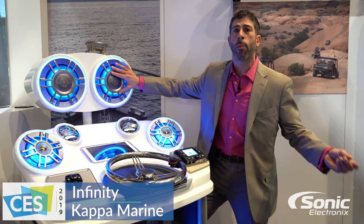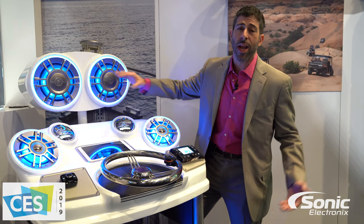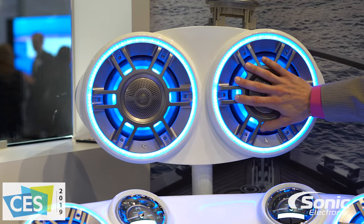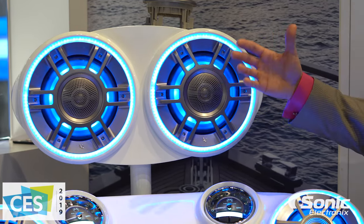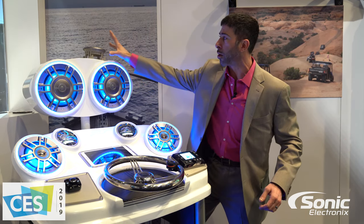Unfortunately, a lot of times boat manufacturers put the speakers on center consoles, specifically down at our legs. I don't know about you, but last time I looked, my ears are on my head. What happens to our high frequencies and our mid-range is they tend to get lost, especially in the marine environment with all the boat noise and the engine ripping away as we cruise down the water.